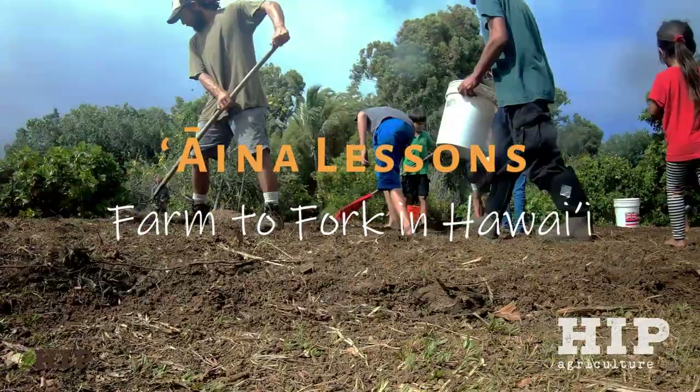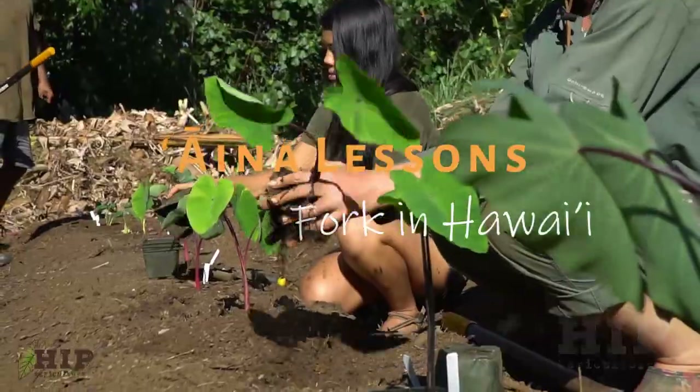It's an island foodscape takeover. If anybody asks, we call it permaculture.